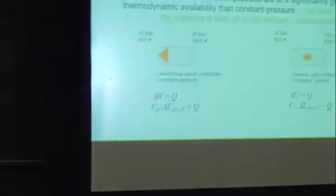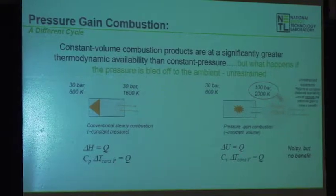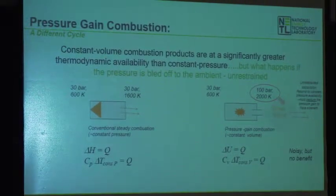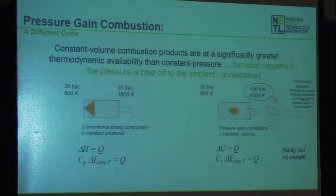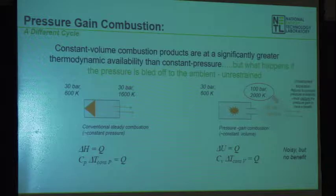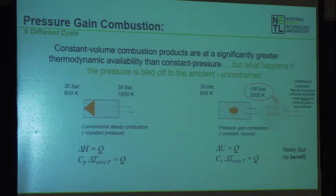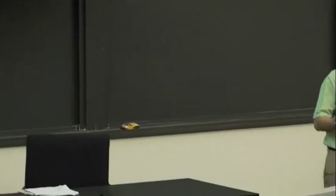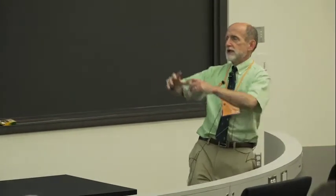If you try to do constant volume combustion, sure you can get greater availability in the products, but what happens if you take that pressure and just bleed it off? The stuff blows out and goes back to the same constant pressure end state — it's no better than constant pressure. The fundamental challenge for people doing constant volume combustion technology is: I have to do something productive with that available energy as I expand it to do useful work.